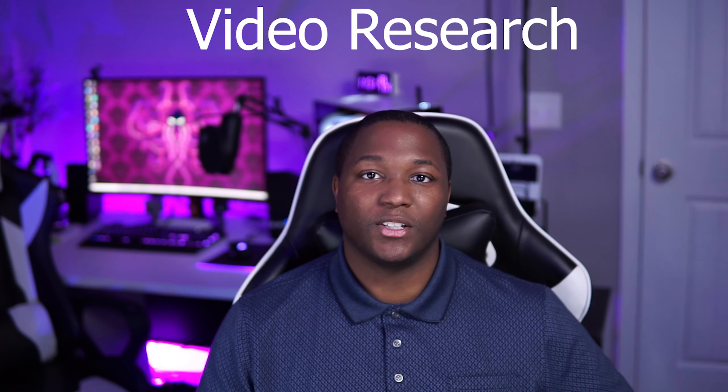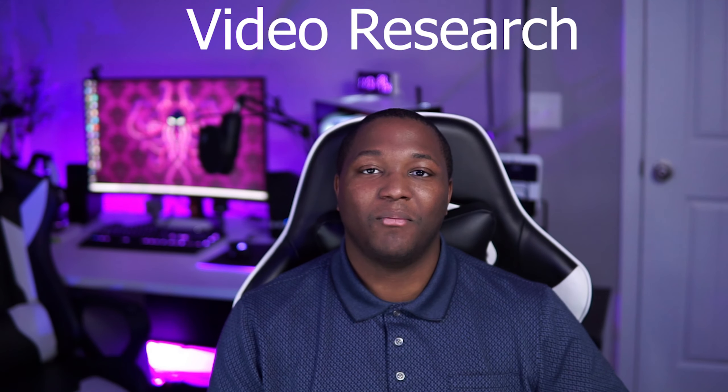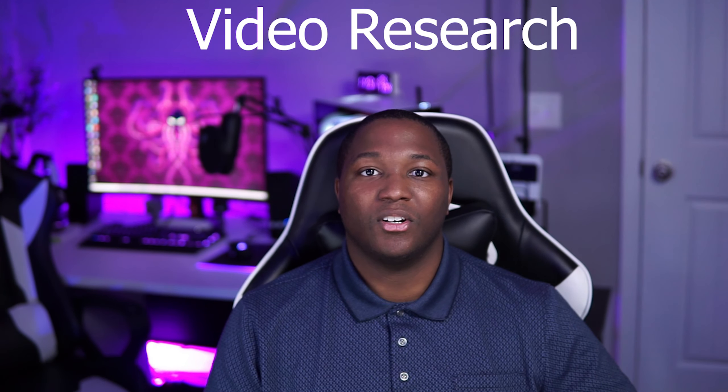Alright guys, the third tip is gonna go hand in hand with the second tip — it's gonna be video research. What I mean by this is you've already tried releasing videos on what you like, related to your channel, that you think you need to release. Now it's time to dig in and do a little research, because we're not seeing any growth that way. Now we're gonna try to find growth through video research.